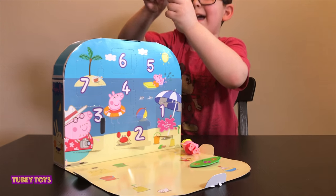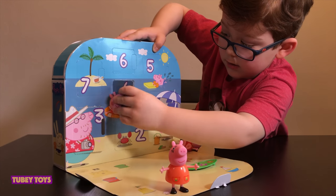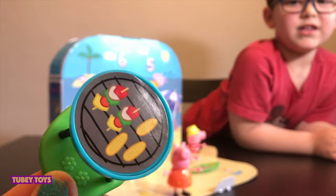We got a Mummy Pig! Mummy Pig. Now number four — we got a barbecue! We're going to make yummy corn and shish kebab.